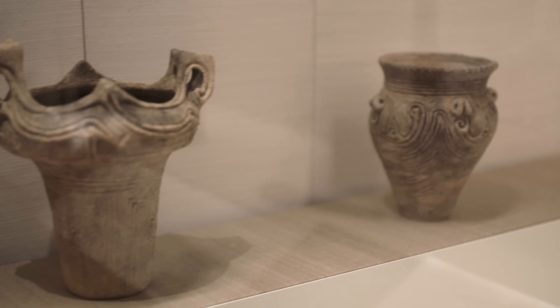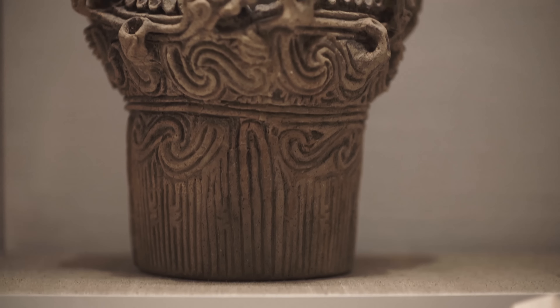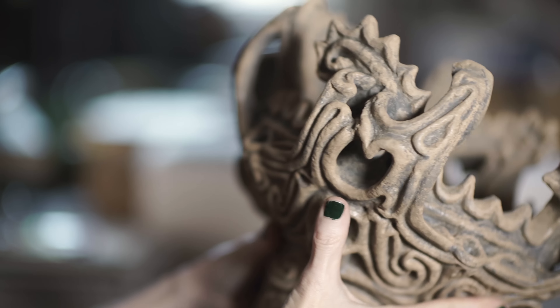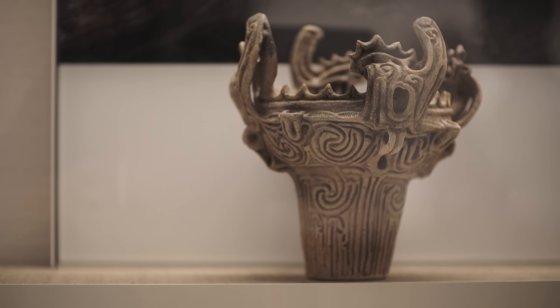Jomon period flame pots are these prehistoric, fantastic, phantasmagoric pots with different types of protrusions on them. These pots were made about 3000 BC — it's a Neolithic period, and they draw you in. There's one that is the best one. It's from Iwanohara, and I have right here a 3D copy of it. This wonderful thing made out of clay looks real, but it isn't — it's a modern replica made with 3D printing from the Iwanohara excavated flame pot.